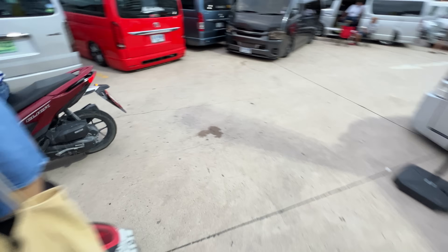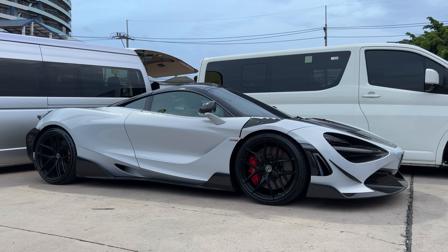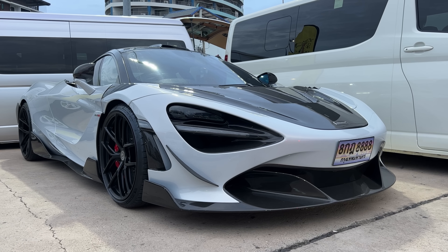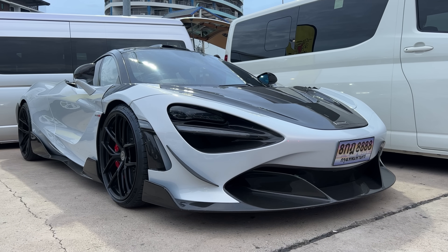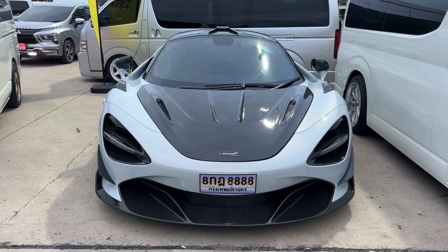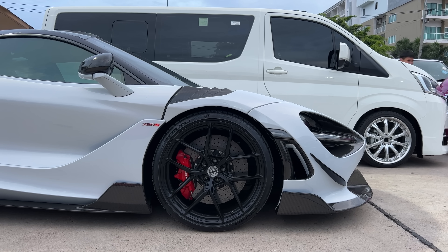Welcome to the weirdness that is Thailand — you have modified Hondas, pink vans, three people on a motorbike, and then a 720S McLaren on HRE wheels. Please remember there is a 300% import duty tax on cars like this here in Thailand, so this thing is worth millions and millions of dollars. And the color spec is perfect — that thing is sick.